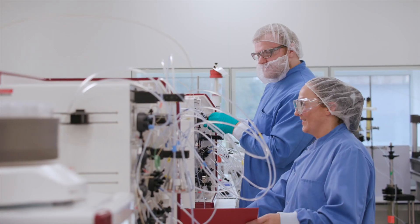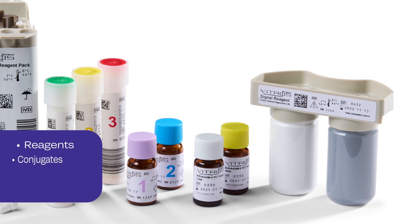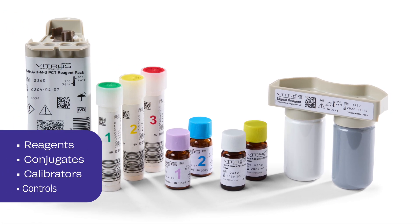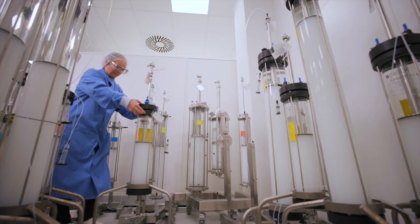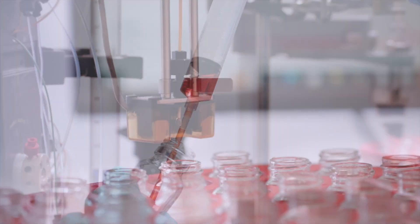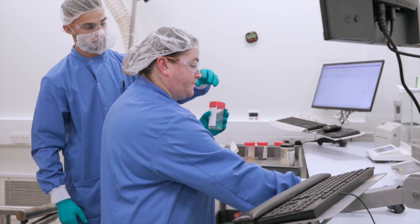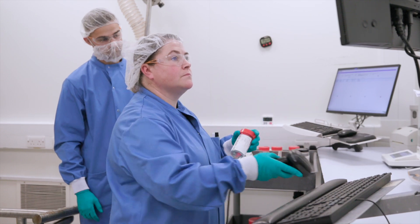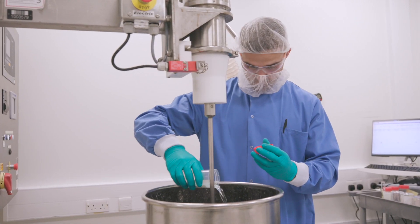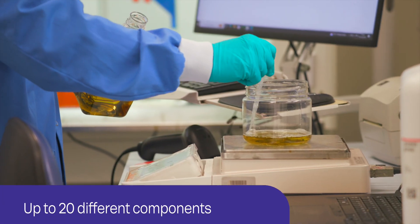Once the quality of the raw materials has been verified, a proprietary formulation process is used to create reagents, conjugates, calibrators, and controls. Chromatography columns purify the conjugates for each product, which can take up to five days to complete. Electronic batch records ensure that every ingredient is closely tracked, weighed, and measured before being added to a formulation. Depending on the test, up to 20 different components are used.